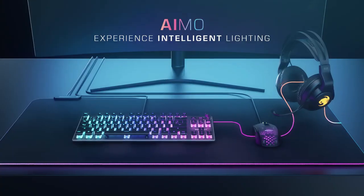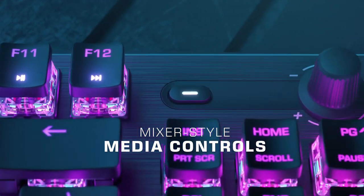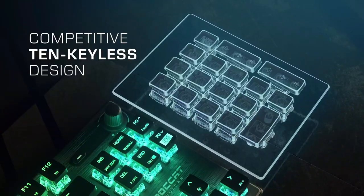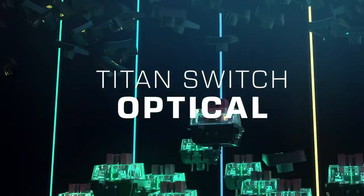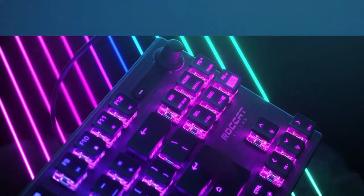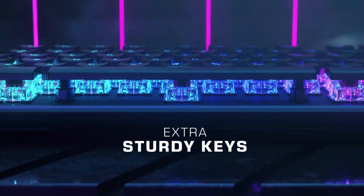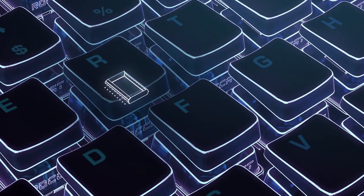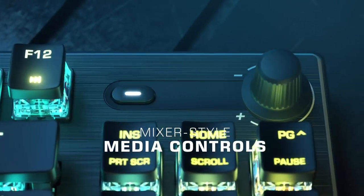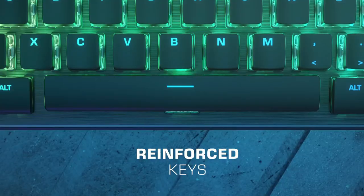Titan Switch Optical: The familiar click feeling you know and love, engineered with speed-of-light optical actuation for unprecedented quickness and precision. It's faster than any mechanical switch and has twice the durability at a long-lasting 100 million clicks. Roccat's AMO Lighting Engine synergizes with compatible devices to create vivid illumination without the need for configuration, amplified by transparent switch housing — and looks even better when teamed up with other AMO devices.